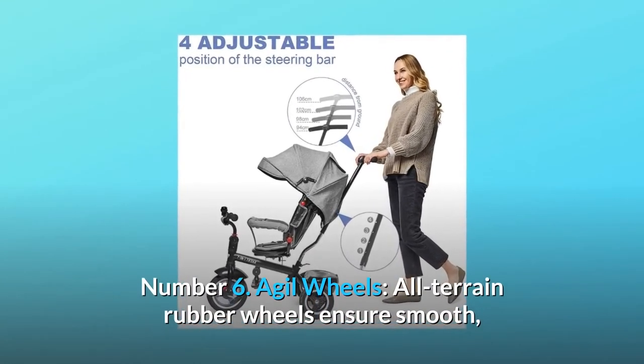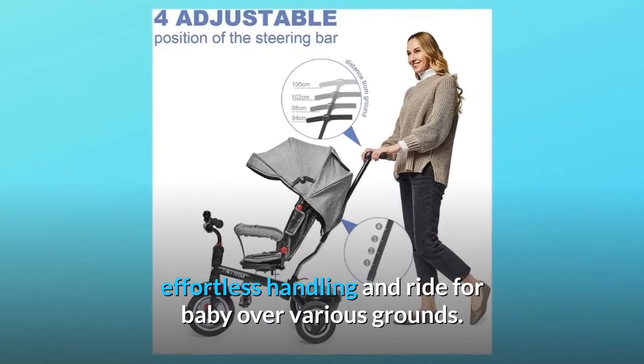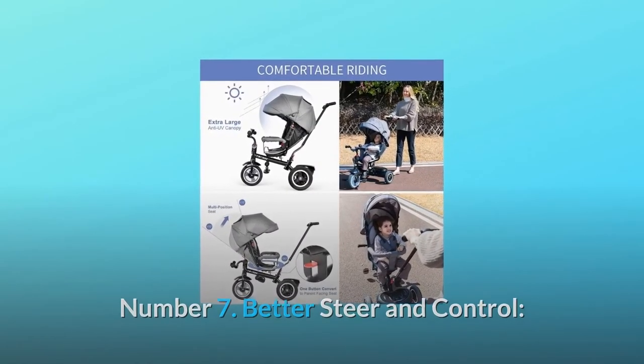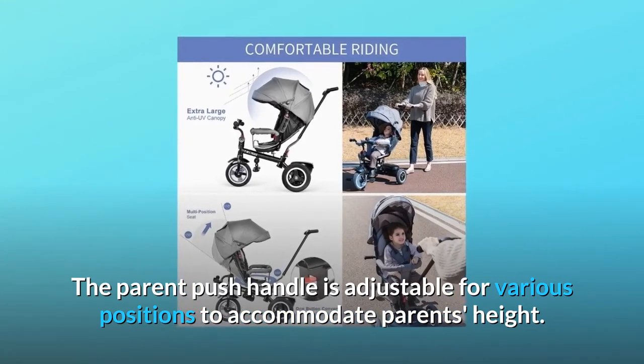Number 6: Agile wheels. All-terrain rubber wheels ensure smooth, effortless handling and ride for baby over various grounds. Number 7: Better steer and control. The parent push handle is adjustable for various positions to accommodate parents' height.